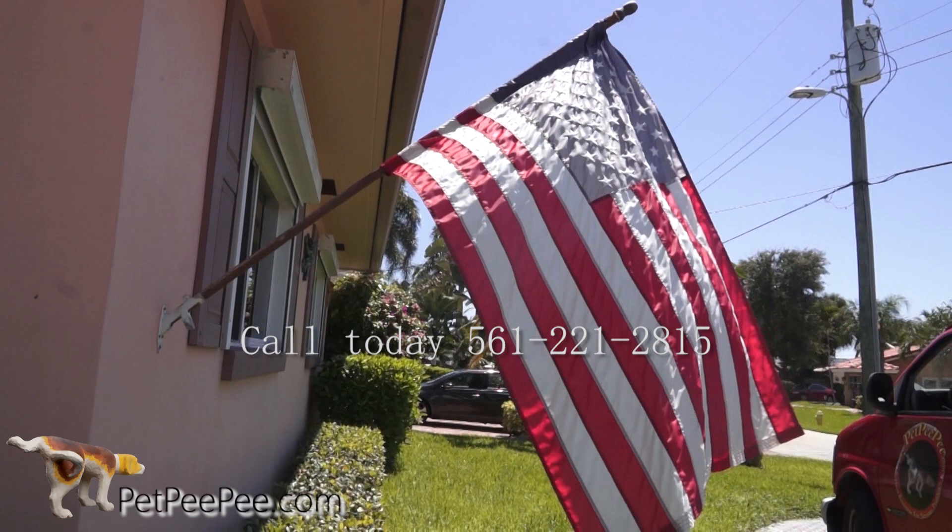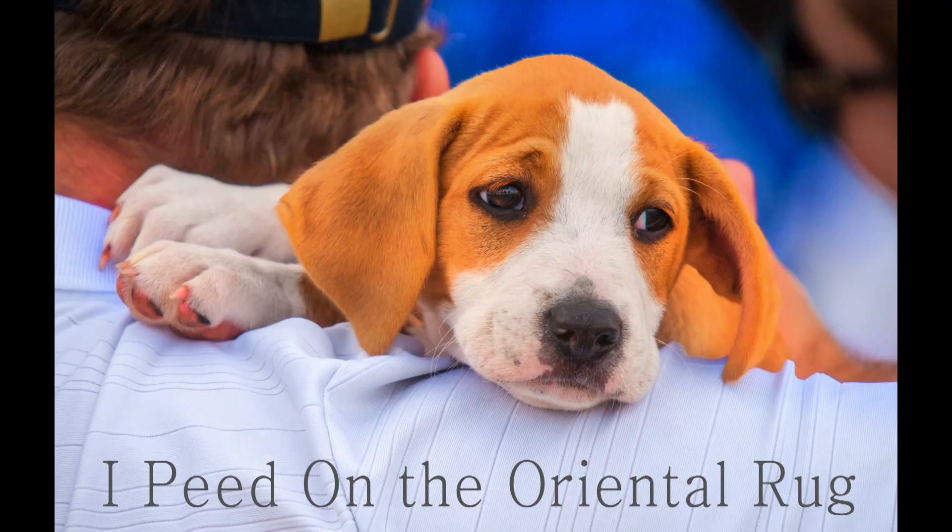My mother said her pee pee works and it guarantees it too — her pee pee.